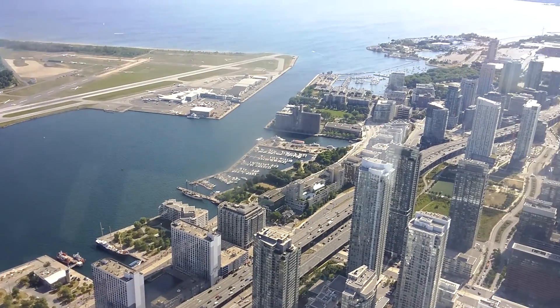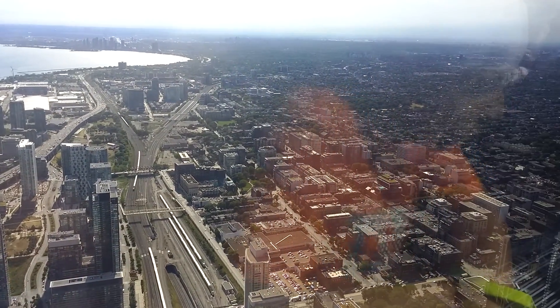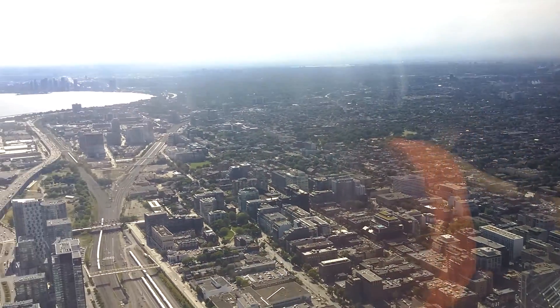Another side of CN Tower — here the buildings are not that tall; it's on the other side.